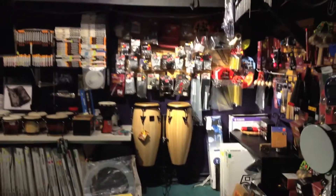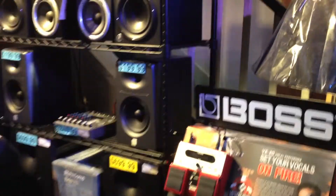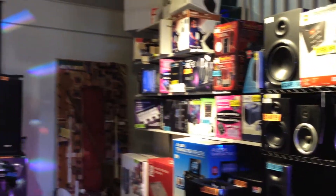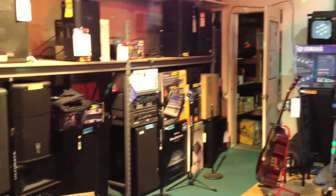The mezzanine level houses our drum department and pro sound department. Here you will find drum sets, percussion, ethnic instruments, sticks, heads, and on the other side we have speakers for both PA and studio use. There are also vocal processors, mixers, sound diffusers, and various other pro audio items.